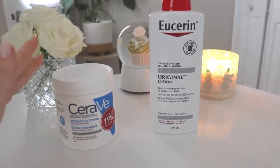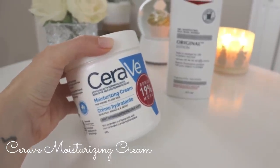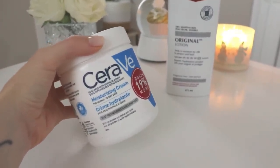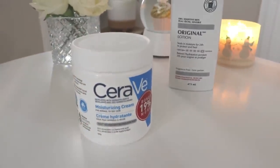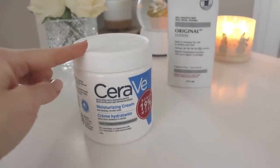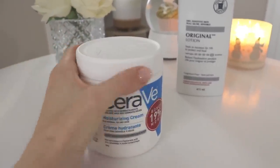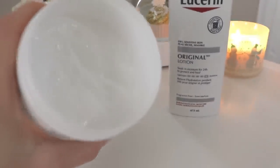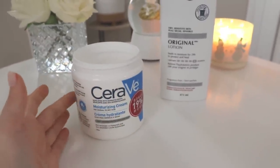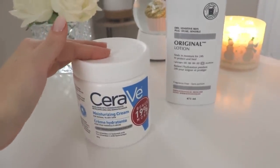Currently I'm using the CeraVe Moisturizing Cream — you can use it on your face or body, head to toe. It's quite rich, thick, and moisturizing; highly recommended by dermatologists and good for sensitive dry skin. However, I don't always find it rich enough. I prefer the Cetaphil for my face, so I've been using this as my body lotion just to use it up. Once I'm done, I'm moving on to the Eucerin.